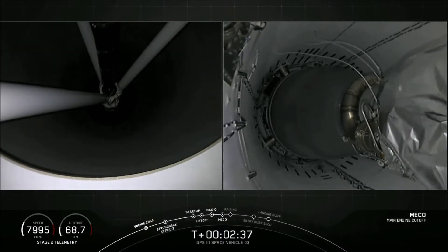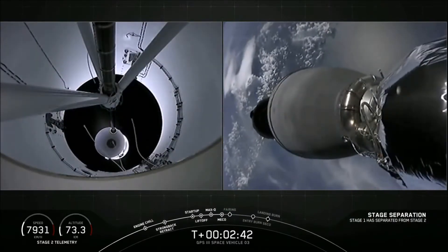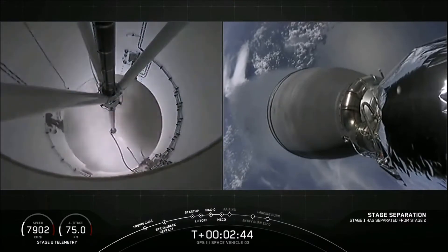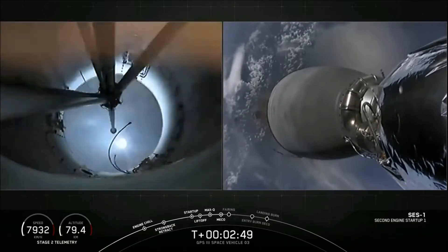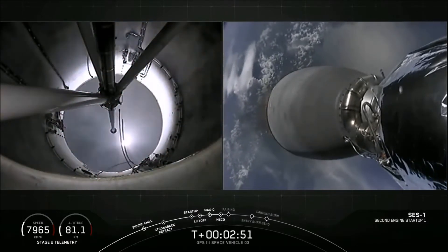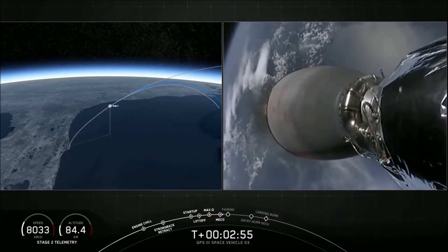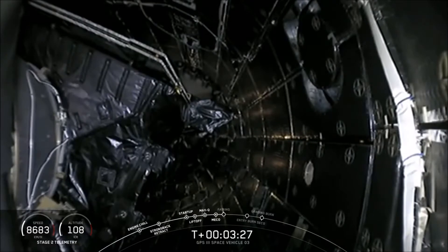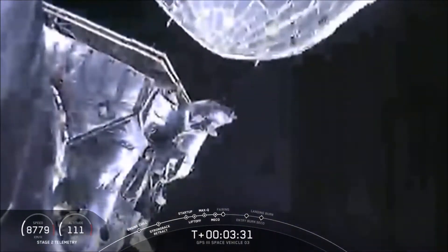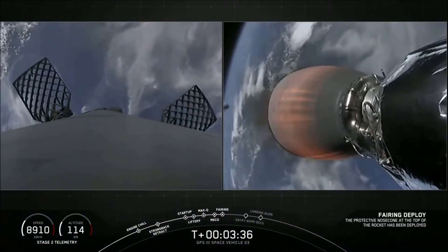Stage separation confirmed. We've confirmed ignition of the second stage engine after a good stage 1. Fairing separation confirmed. We've got fairing separation.